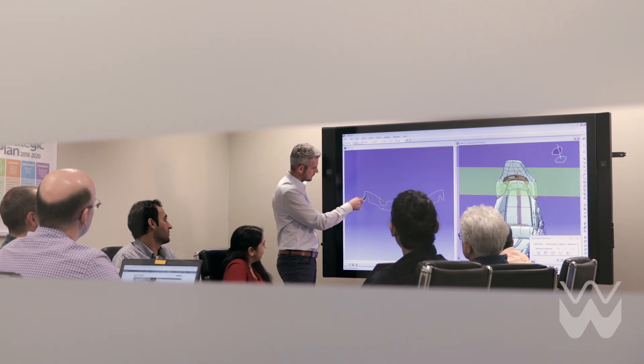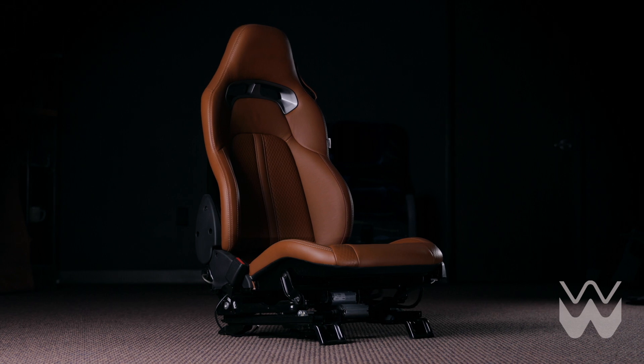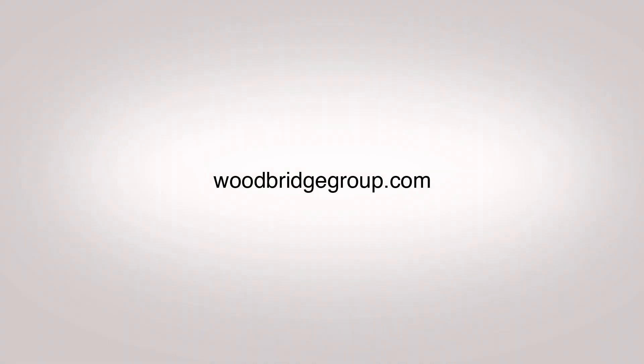We can provide a complete package solution from concept, to design, to testing, to delivery with maximum productivity. For more information, please visit our website at woodbridgegroup.com.